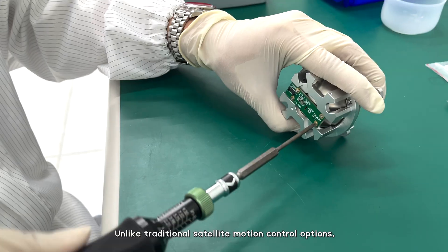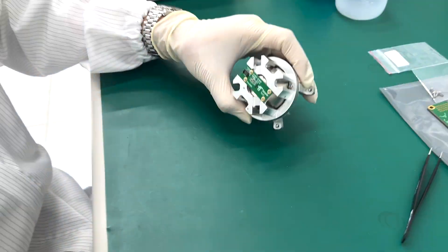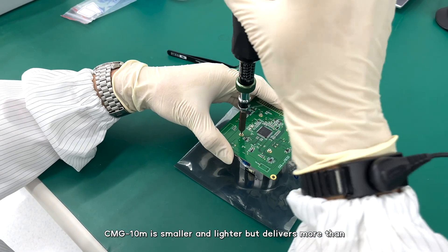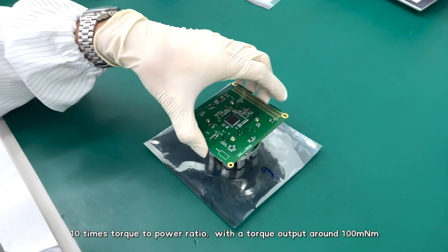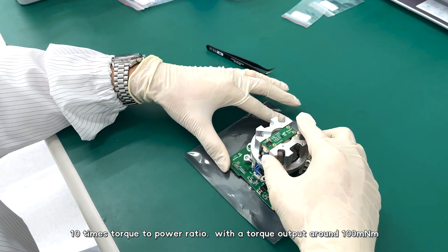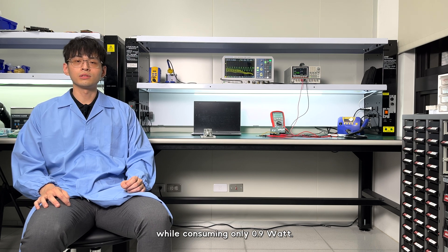Unlike traditional satellite motion control options, with our spherical motor technology, CMG-10M is smaller and lighter, but delivers more than 10 times the torque-to-power ratio, with a torque output of around 100mNm while consuming only 0.9W.